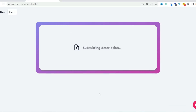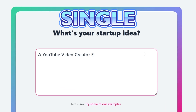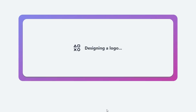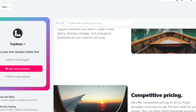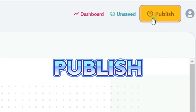First up on the list is Mixo, which is an AI tool that can generate an entire website with just a single prompt. You enter your website idea and from that single prompt it generates the name, logo, landing page, testimonials and even writes the entire code for you. You have a beautiful website generated by AI in a matter of seconds, and you can further customize everything on your website and publish it.